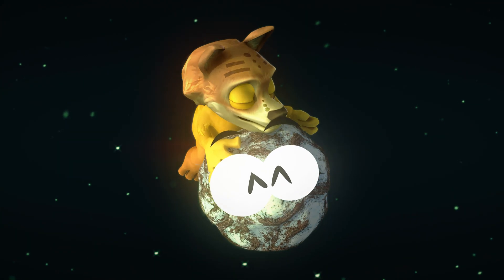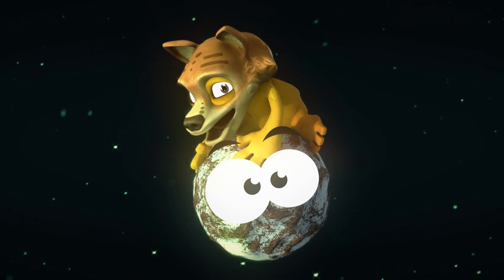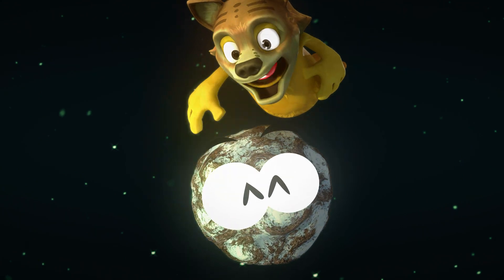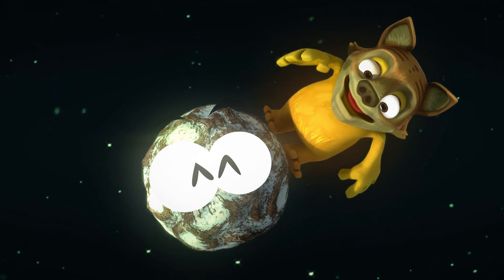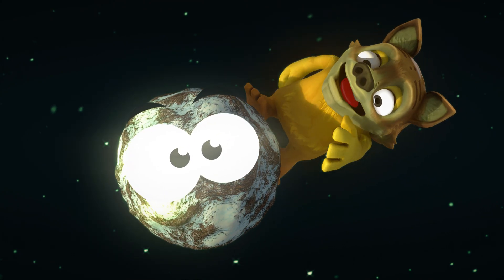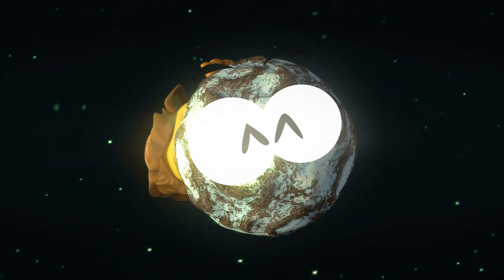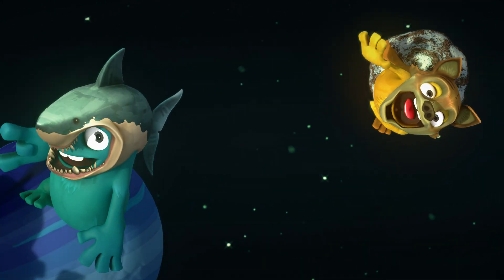Hold on to your space helmets because we're making a special detour to visit Pluto, the adorable underdog. It used to be a planet but got demoted to a dwarf planet. Pluto may be small and very far away, but it has a heart as big as the universe. Bye, little one — until next time!